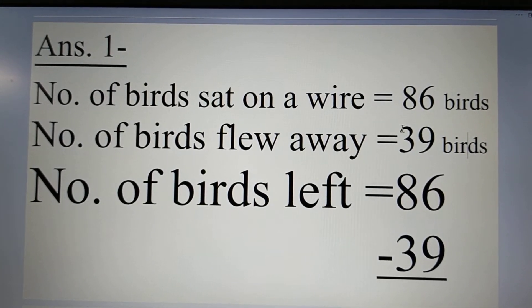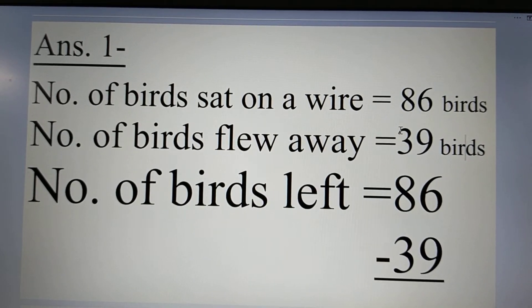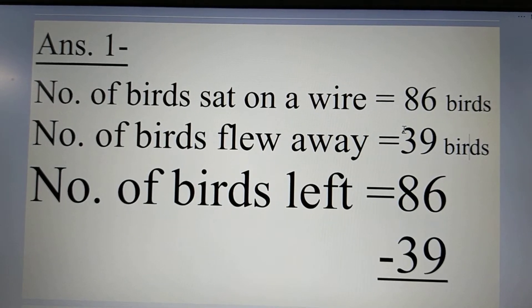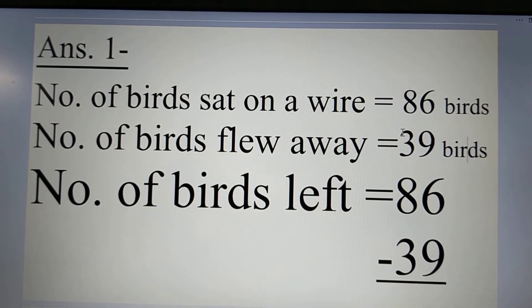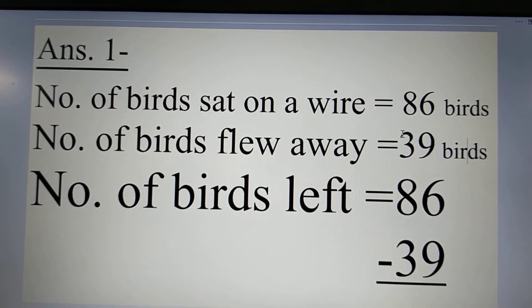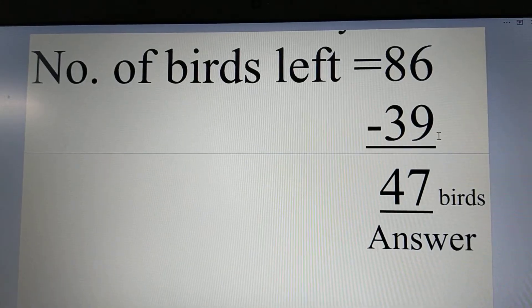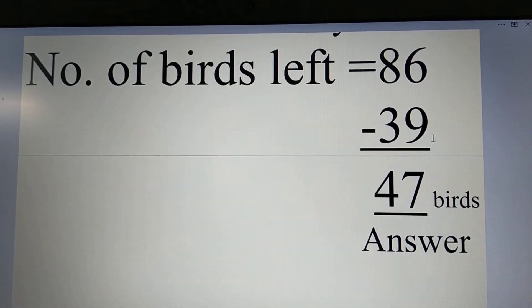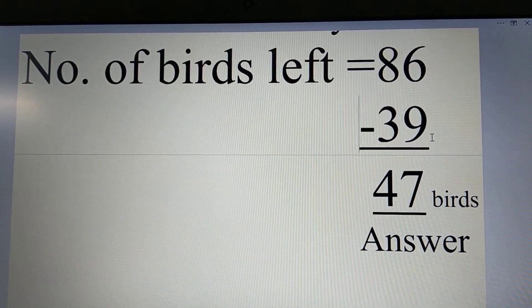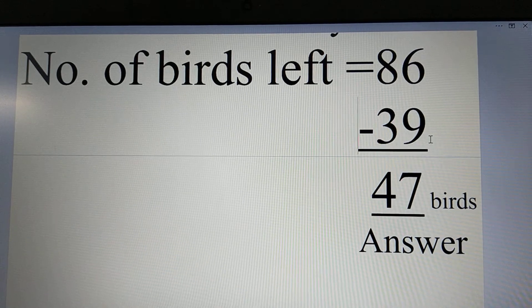So, number of birds left is equal to 86 minus 39, which is equal to 47 birds. And this is the answer.